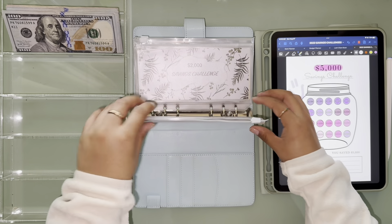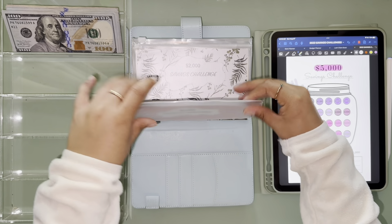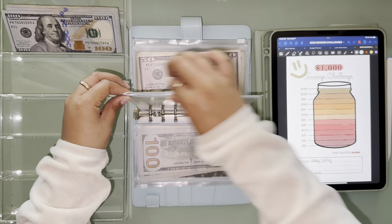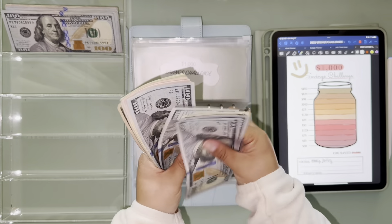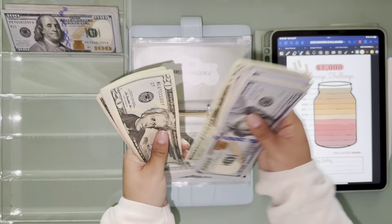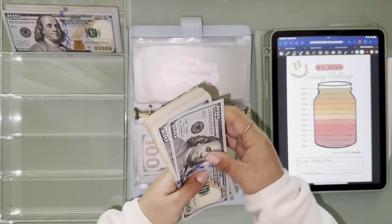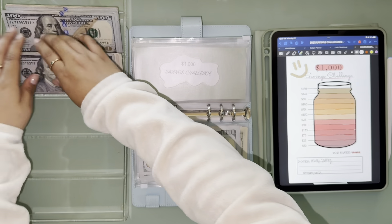It literally ripped because of how stuffed it was. Okay so that one's done. Then we're gonna go over into our $1,000 to make sure we actually saved $1,000. Counting through the bills... okay yeah, and this is all gonna be my $1K.